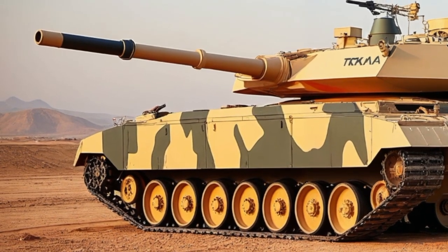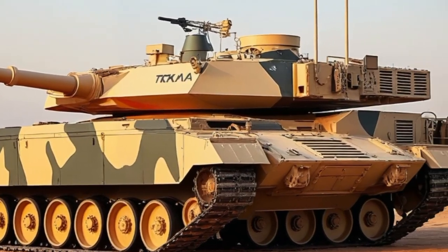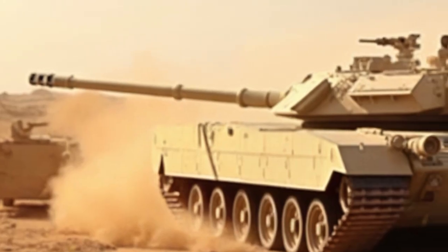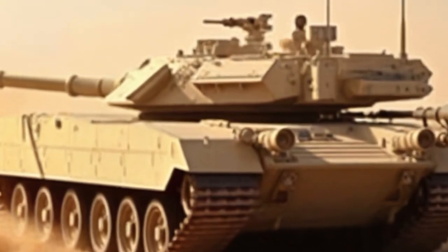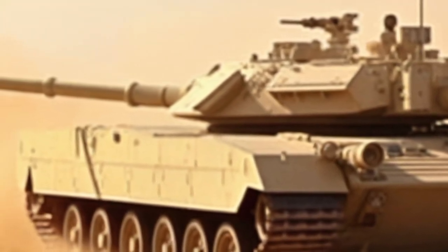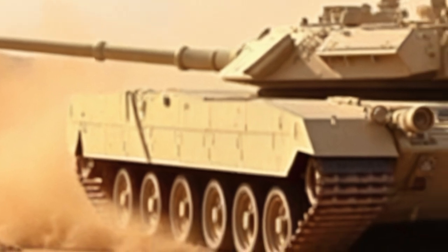Developed by Israel's Ministry of Defense and produced by Manticor and Elbit Systems, the Merkava Mk.4 isn't just a tank — it's a mobile fortress designed specifically for Israel's unique battlefield needs. The Merkava has evolved over decades, and the Mk.4 version is its most advanced iteration yet.